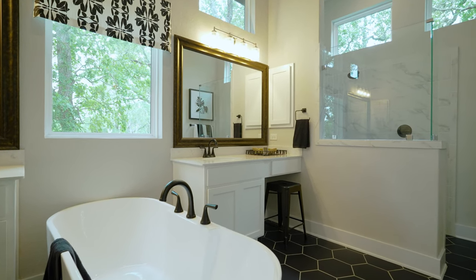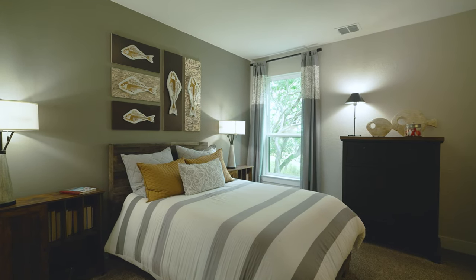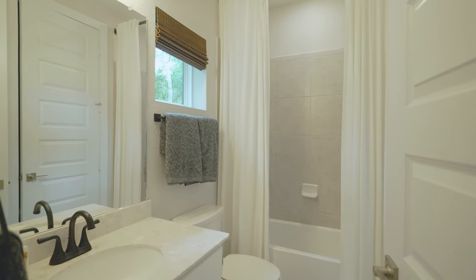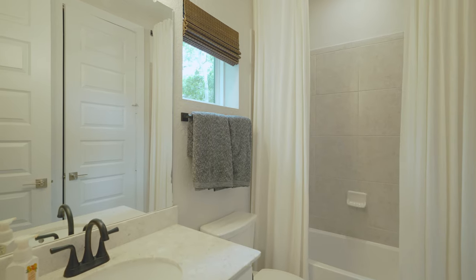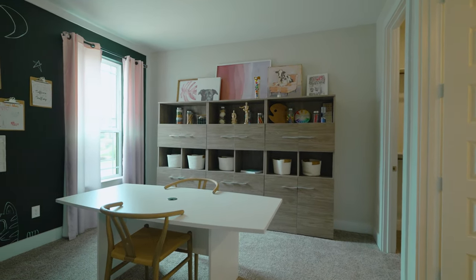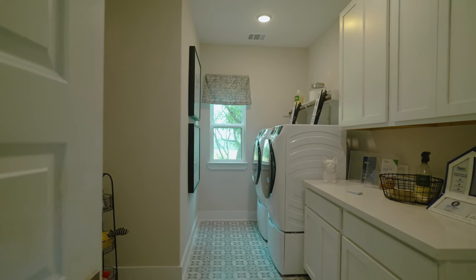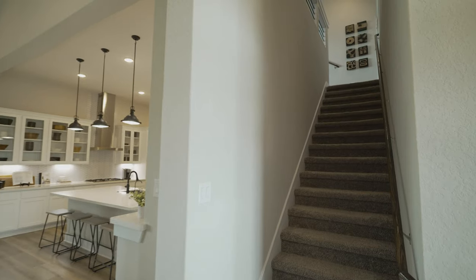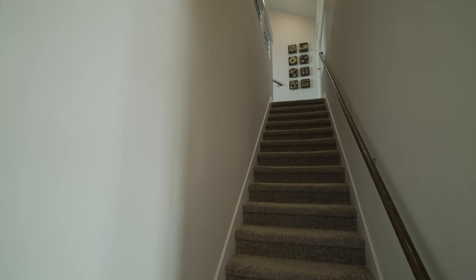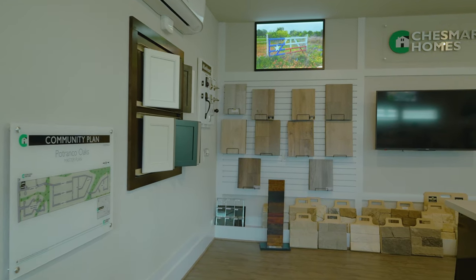As for Chesmar's quality, they're a great high-end builder, very local to the market — in Austin, San Antonio, and all the cities in between. They have a really great experience around the design process where you pick every single thing you need: all your different design options, color selections, and more to ensure your home is truly customized to your taste.